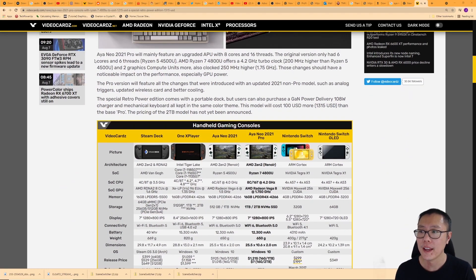The Aya Neo 2021 Pro will mainly feature an upgraded APU with eight cores and 16 threads. The original version only had six cores and six threads, which was the Ryzen 5 4500U. The AMD Ryzen 7 4800U offers a 4.2 GHz turbo clock — 200 MHz higher than the Ryzen 5 4500U — and two extra graphics compute units also clocked 250 MHz higher at 1.75 GHz.